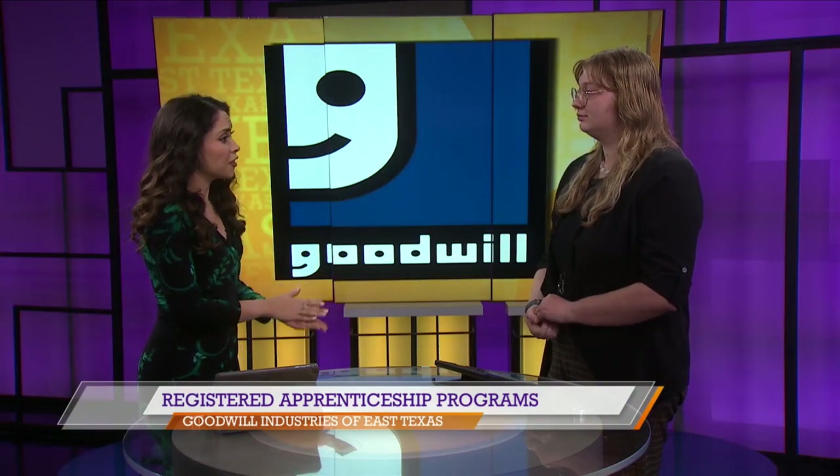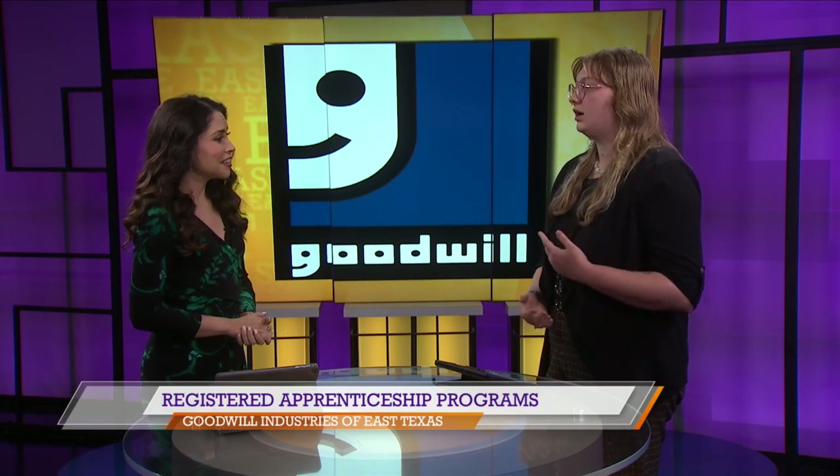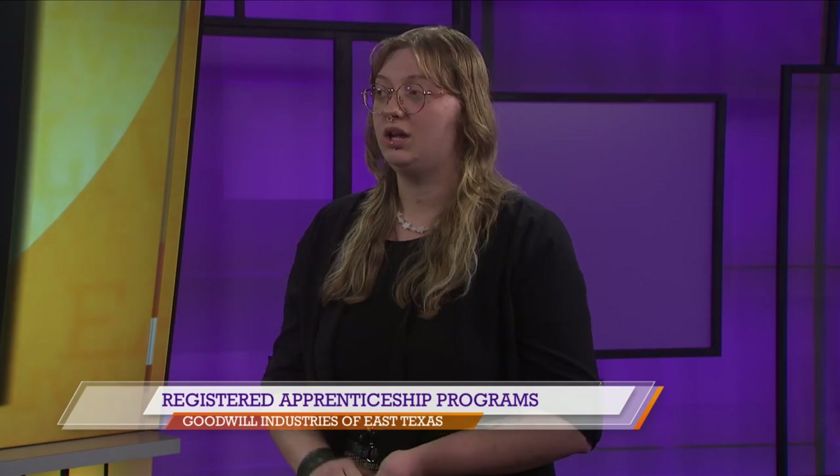Is there anything else you guys are offering to the community, especially with the holidays coming around? We're always offering our CompTIA training. We have upcoming ITF — that's IT Fundamentals — classes going on in January, and in February our A-plus training is starting over again as well.